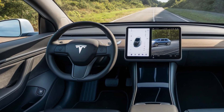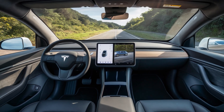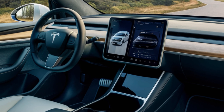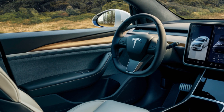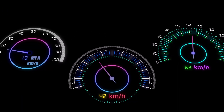Inside the cabin, Tesla continues to push the boundaries of modern luxury with minimalistic design and high-tech features. The new interior materials are more sustainable, and the Juniper offers a more spacious and comfortable seating arrangement for up to five passengers. The large 15-inch touchscreen remains the centerpiece of the dashboard, running Tesla's latest software with faster responsiveness, enhanced navigation, and updated entertainment options.